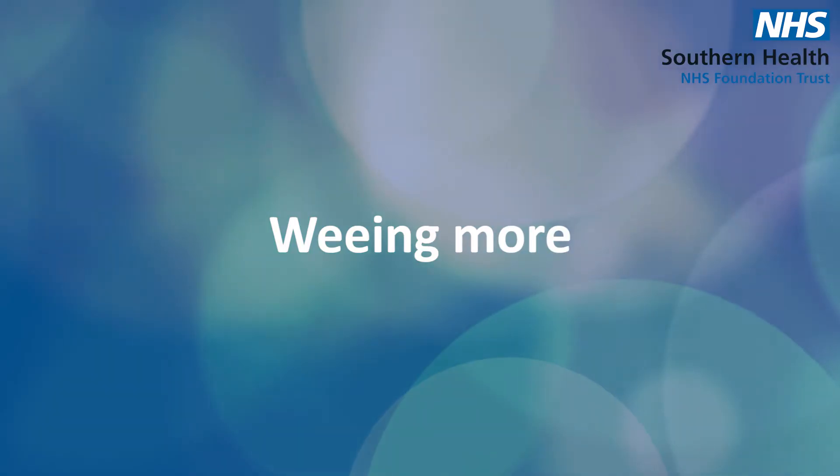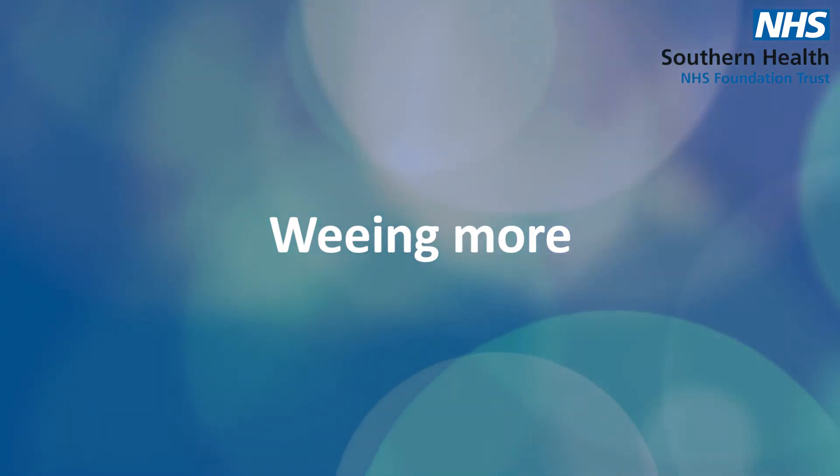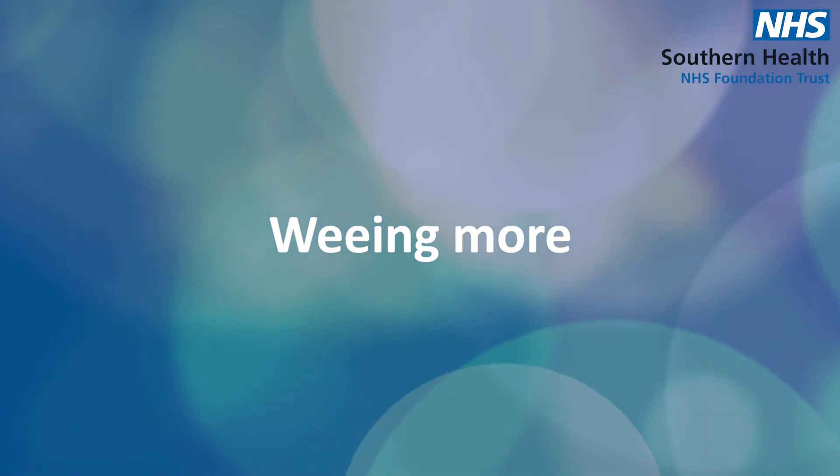Another symptom that's very common is needing to go to the loo a lot more, especially at night, and that's because your body is desperately trying to get rid of that sugar that's in the blood. It needs to get that sugar into the cells, but too much sugar in the blood is actually really damaging to the blood vessels. So your body will try and get rid of that in any way it can, and the easiest way to do that is in your urine.